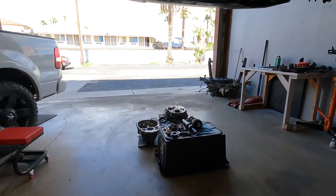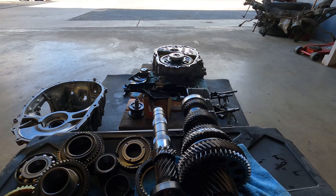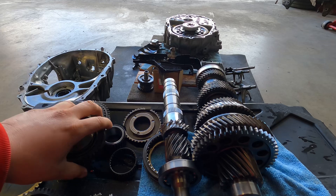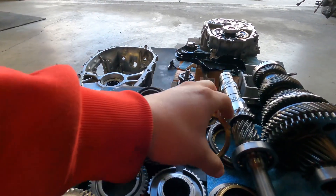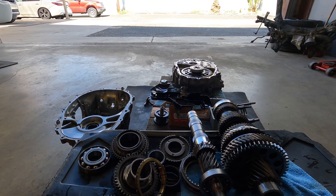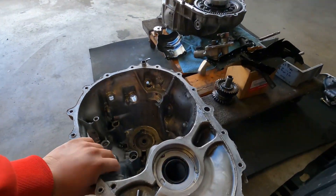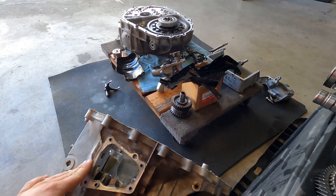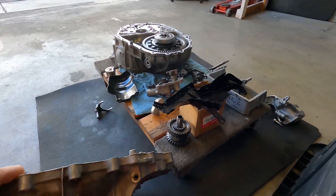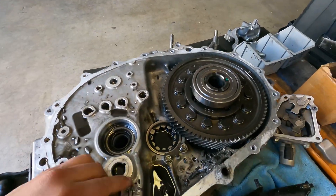I've already rebuilt this transmission and reused a bunch of these parts — synchros, bearings, all kinds of stuff. Right now we're probably gonna keep some of these parts and save them for the future. We're also going to be using this case because the donor transmission came in with a broken case, so we do need the case for the rebuild.